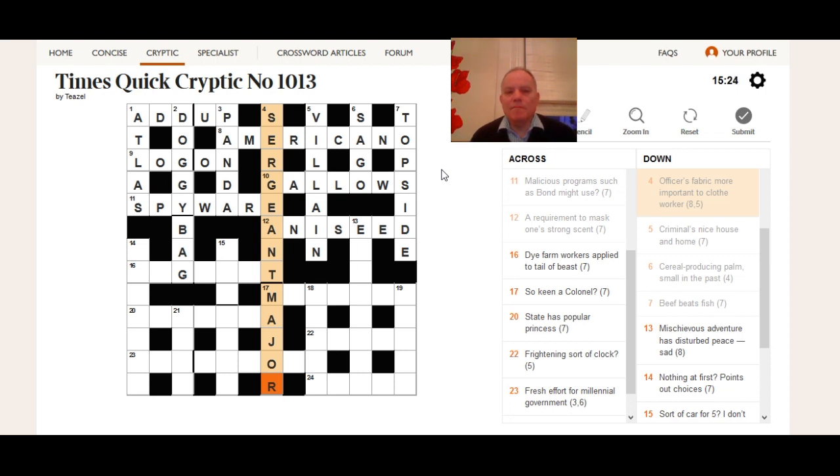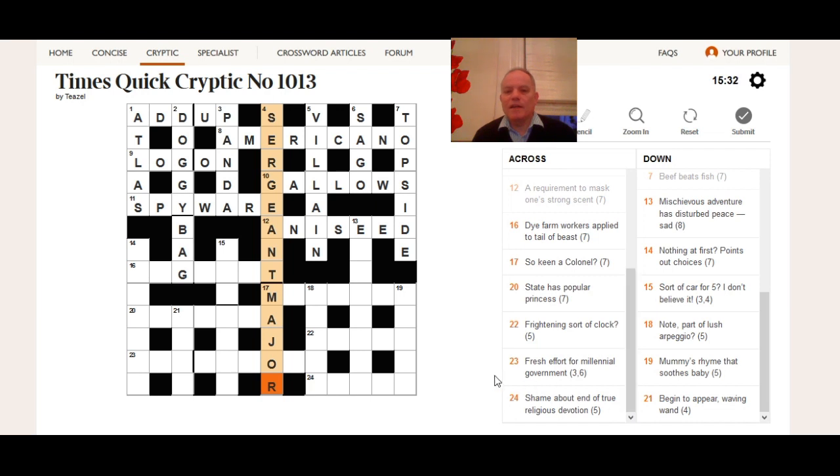That's how we make some progress in parsing the quick cryptic clues. You're very welcome to pause the video with the rest of the clues showing and have a think about how you would analyze those. Try to identify the definition at one end, spot any operators suggesting hiding, rearranging, or containing, and use the letters in the grid as well. Thanks very much for watching — I hope this has been of some help to those starting out on their cryptic journey, and I look forward to seeing you another time.